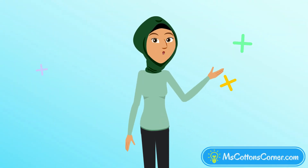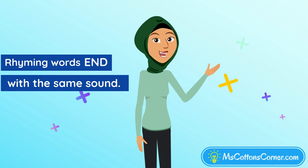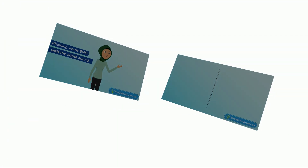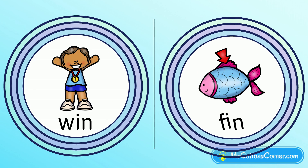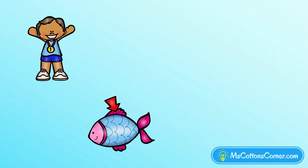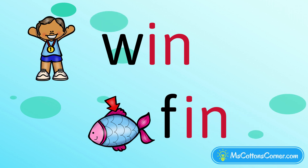If you want to know whether two words rhyme, just listen for the sounds at the end. Let's try another one together. Win, fin. These words rhyme. Listen again: W-in, F-in. The 'in' at the end is the part that makes them rhyming words.